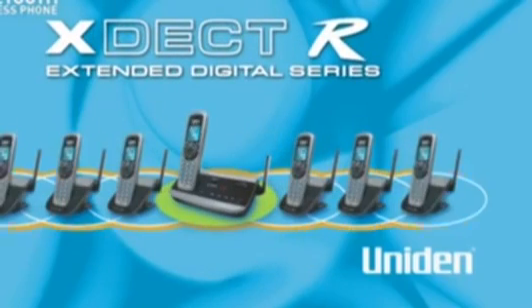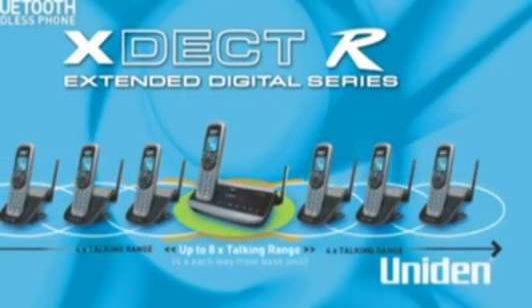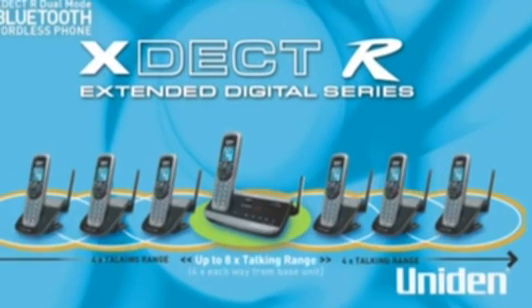But this great phone is just as useful at work — and not just because of the Bluetooth feature. The XDect R Series cordless phones are the most powerful on the market. Business settings can sometimes cover much larger areas than home, and the repeater station built into every handset charging base allows you to extend the range up to eight times further by daisy-chaining the signal.